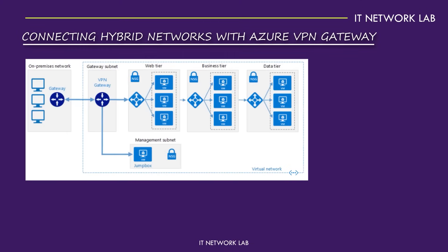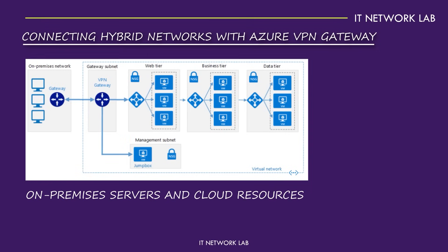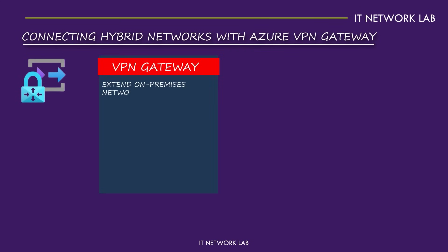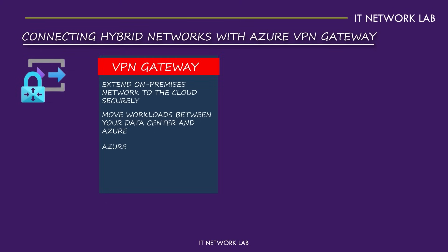Connecting hybrid networks with Azure VPN Gateway. Imagine your business has a mix of on-premises servers and cloud resources. You need these different environments to work together seamlessly — that's where Azure VPN Gateway shines. It's the bridge that connects your on-premises infrastructure with your Azure cloud, creating a unified hybrid network. With Azure VPN Gateway, you can extend your on-premises network to the cloud securely. This means you can move workloads between your data center and Azure without worrying about security or performance. For instance, if you're running a web application that needs to access a database in your data center, Azure VPN Gateway ensures a secure and reliable connection.